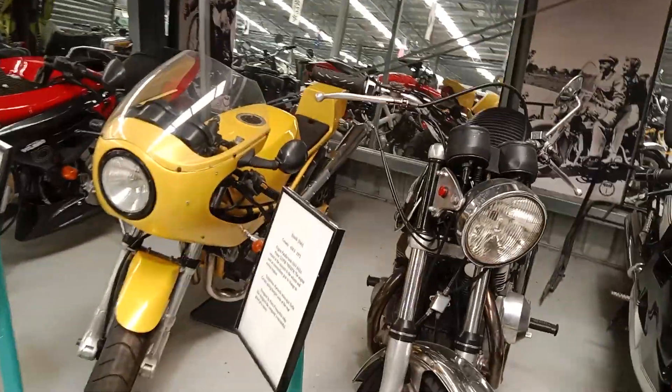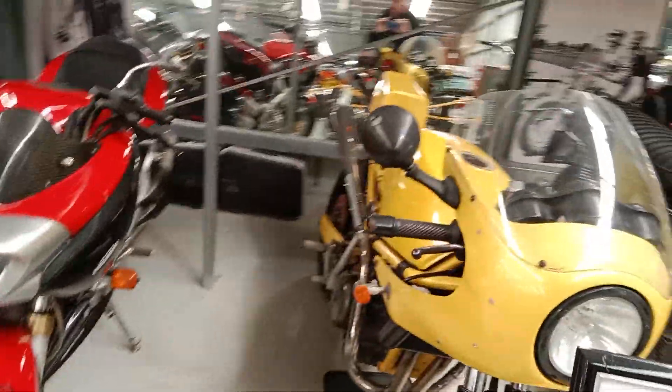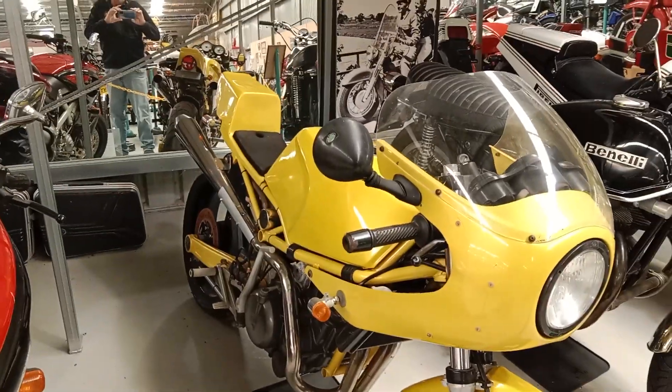FZR. Benelli here — the 650 Twin. Benelli Mantra — that's got a Ducati motor in it. It's not quite as common.